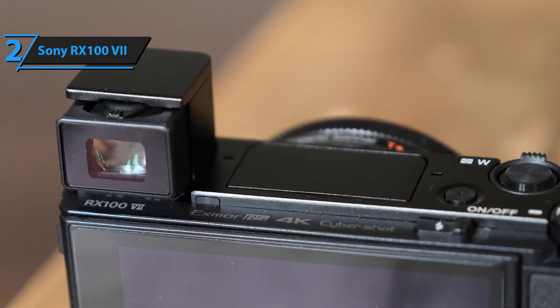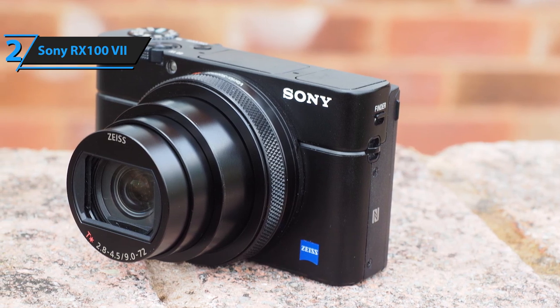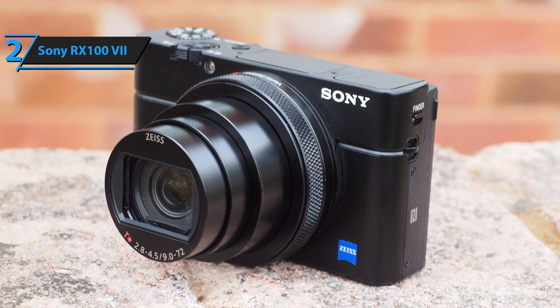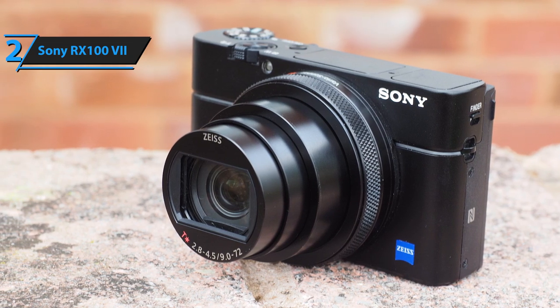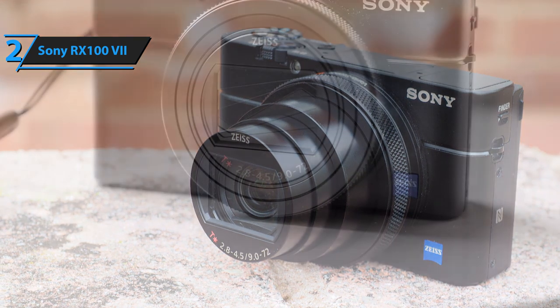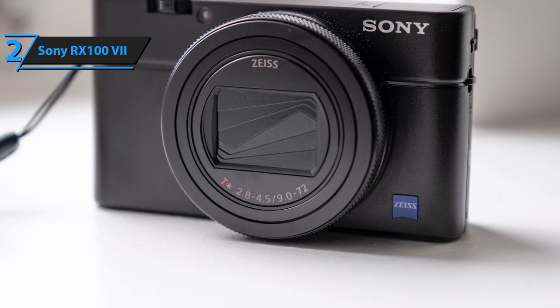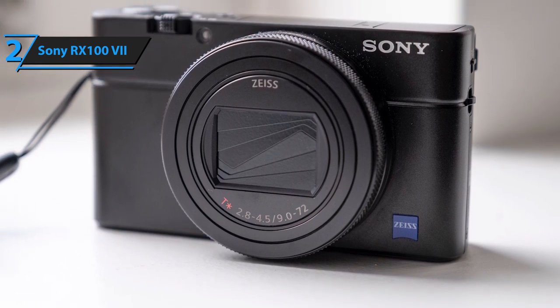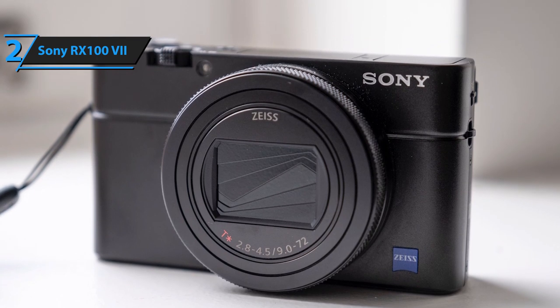You can rest assured that your videos and photographs will be sharp and accurate thanks to the Bionz X image processing engine. The SteadyShot feature works for shooting both photos and videos. Lastly, what really separates this camera from other similarly priced models is its portable, unique design — it feels very intuitive when held and it's as durable as it is light.